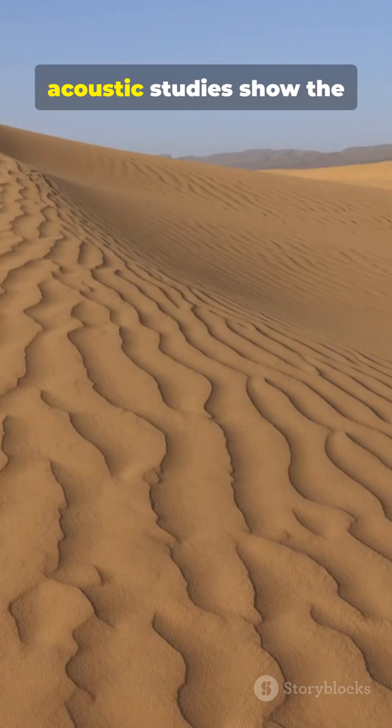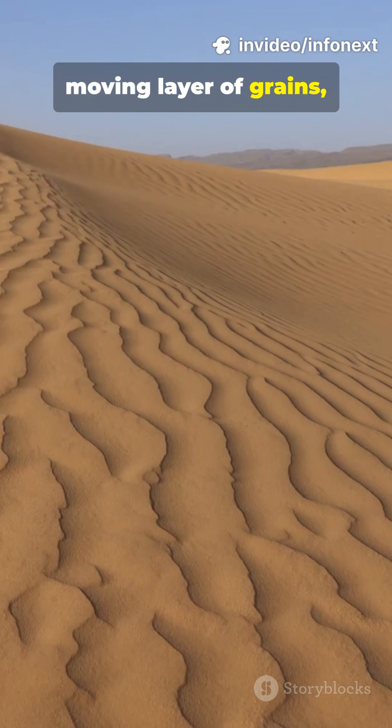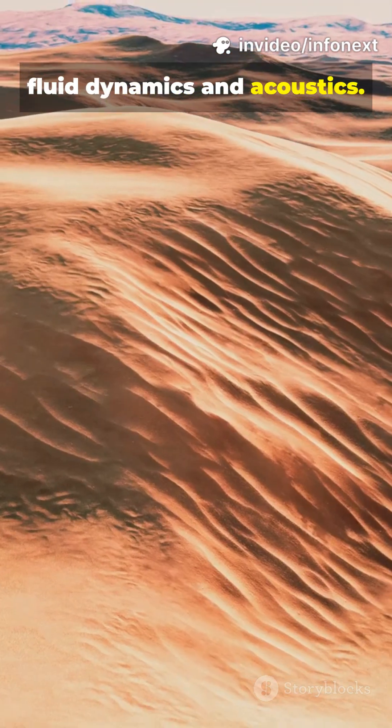High-speed imaging and acoustic studies show the sound comes from that narrow, moving layer of grains — not the whole dune — making singing dunes a beautiful crossover of geology, fluid dynamics, and acoustics.